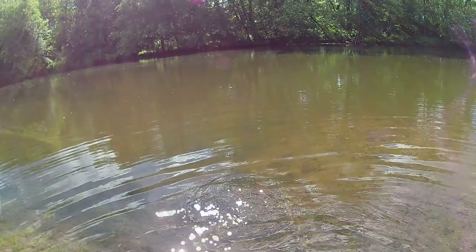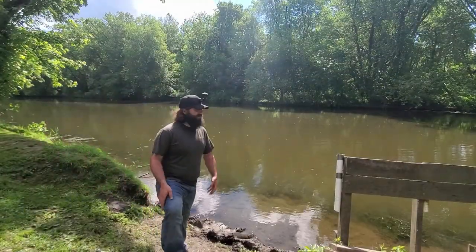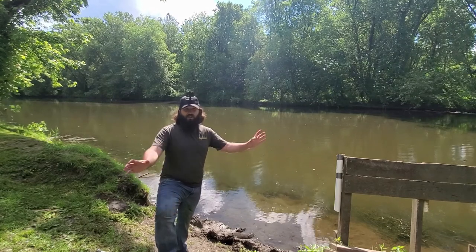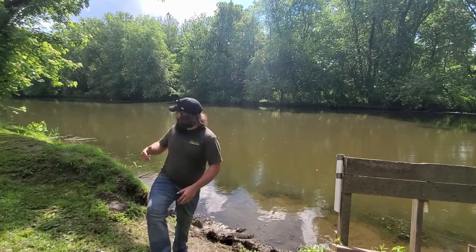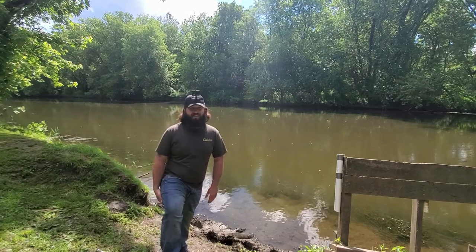Oh, there he goes. Unfortunately, as I was washing him off, he swam away. But it's okay — he'll grow, he'll get bigger, we'll get him again next time. Let's get back out there. I'm going to pass back over near those logs where I was. Maybe we can get back into it.